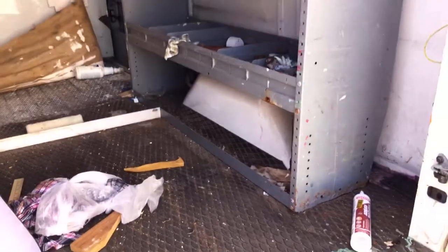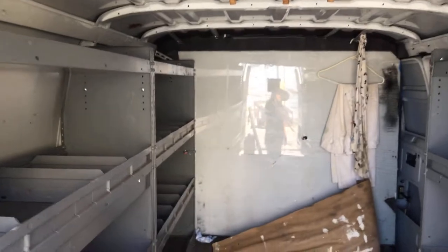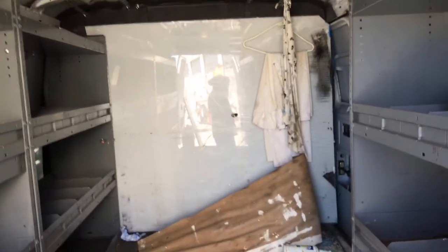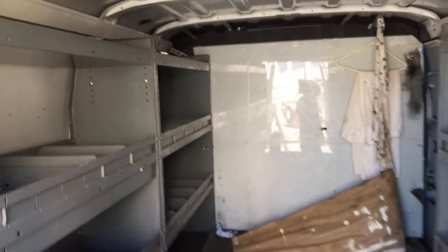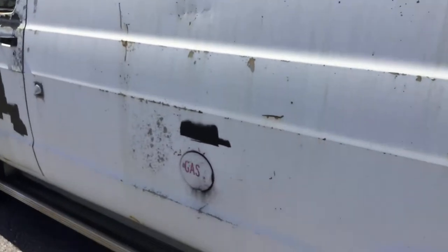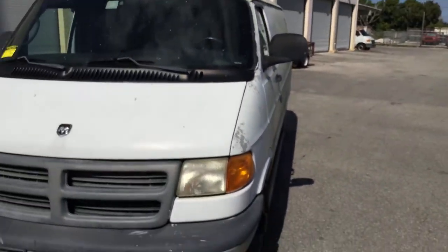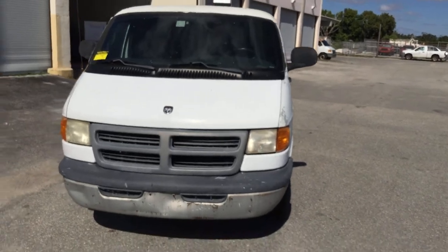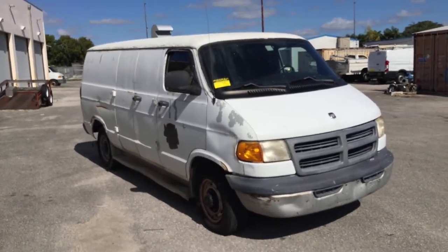On the other side it's got a small shelf, and again the roof looks good. It's got a plastic divider on top of the metal divider to keep the AC in the front. Heavy duty tow hitch. That's the Dodge Ram 3500 cargo van, lot number 111. Good luck.